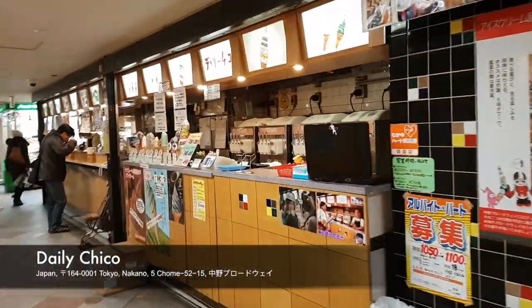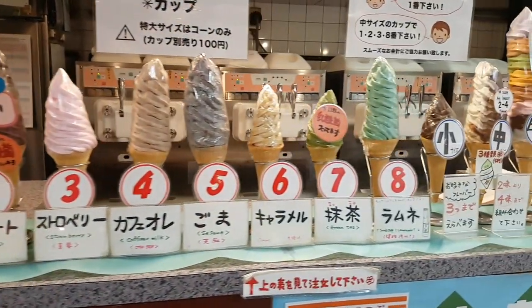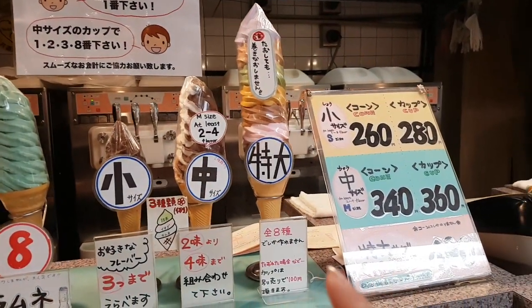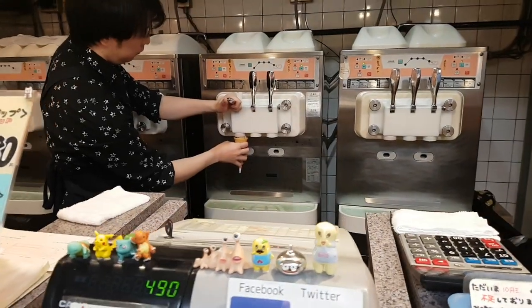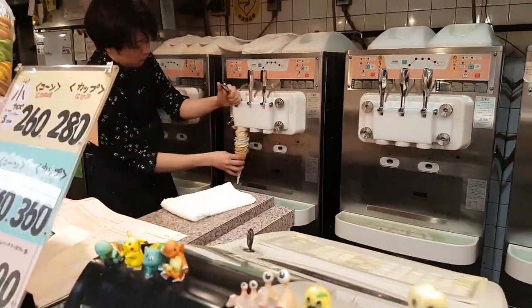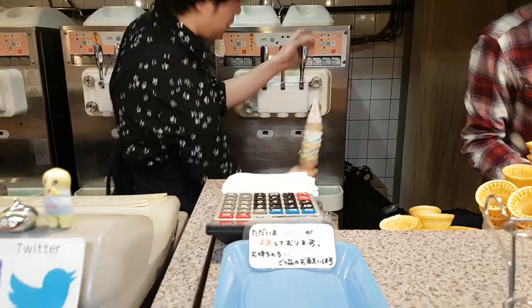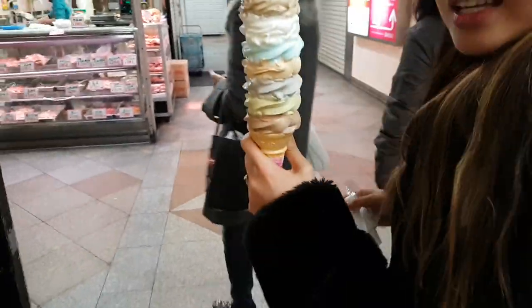We finally made it to Daily Chico. Oh, look at this. I like that. Guess which one I'm getting. Fat baby — I want that one. Thank you. We're really doing this. Look at the size of this ice cream cone compared to my head. Damn!